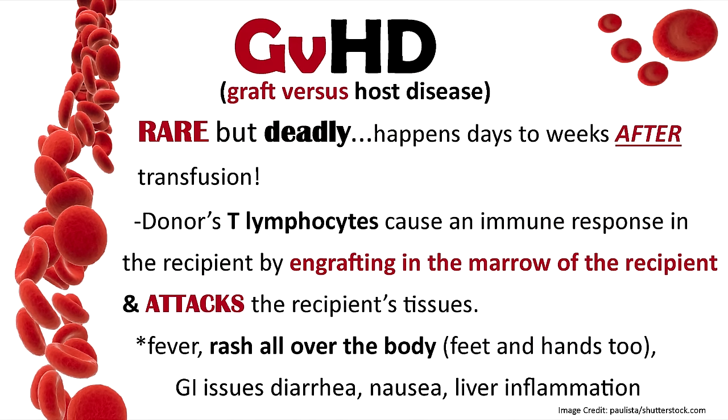Another transfusion reaction is GVHD — graft-versus-host disease. This is rare but deadly, and tends to occur days to weeks after the transfusion. The donor's T lymphocytes cause an immune response in the recipient by engrafting in the recipient's bone marrow and attacking their tissue. These T lymphocytes are usually killed by the recipient's body, but if the patient has a suppressed immune system, they may not attack these T lymphocytes, and they start attacking the marrow. Signs include fever, a peculiar rash all over the body including hands and feet, GI issues, diarrhea, nausea, and inflammation of the liver. Tell your patient: if you start having a rash from head to toe, fever, diarrhea, or these symptoms weeks after the transfusion, report it to your doctor.